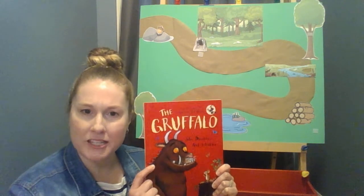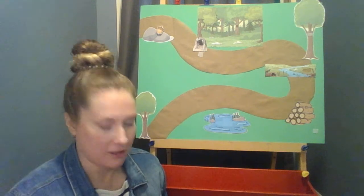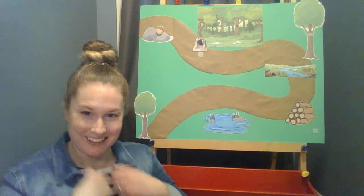Why don't we clap out the title — Gruffalo. Ready? Gruffalo. How many syllables? Gruffalo. Did you count three? Great job.